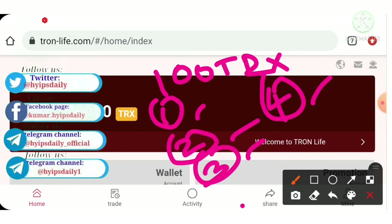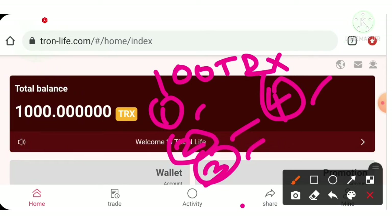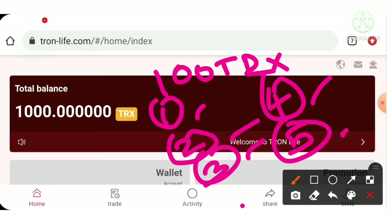By inviting more people to this project, you can earn more passive income. I'll teach you how to earn that passive income. This project contains two types of income — first is team income, and second is app promotion income.